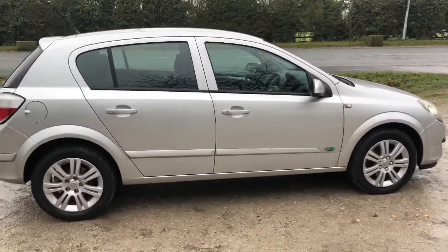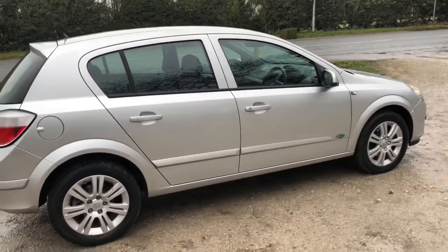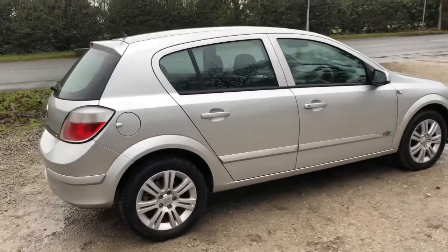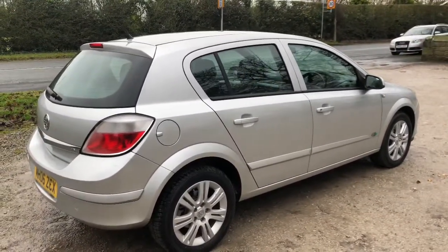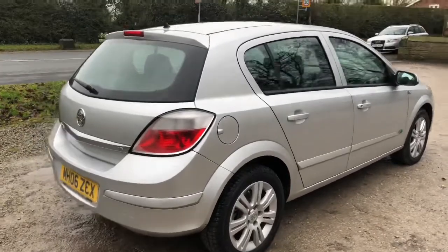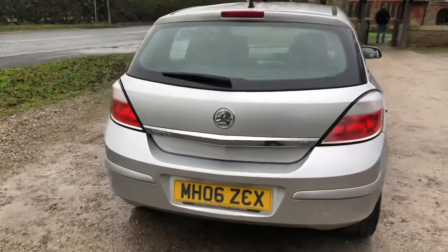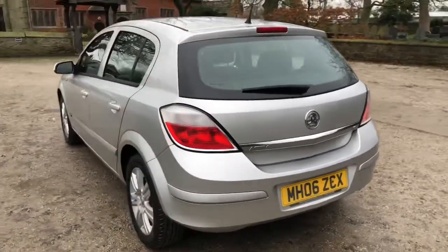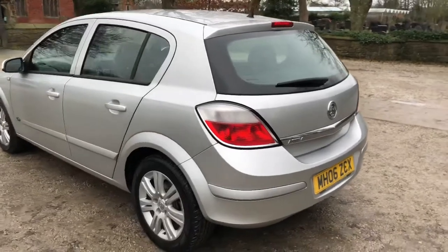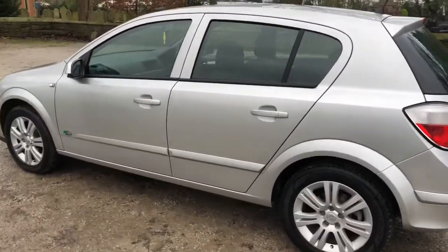It also has winter mode and manual options. Being the Active model, it's got the twin spoke style alloy wheels with good tires all round, and body coloured mirrors and bumpers. You can see it's a five door, which makes it easy for getting in and out with plenty of space in the car. Just taking you around the back, you can see it's in good condition and the wheels on this side are also in good condition.